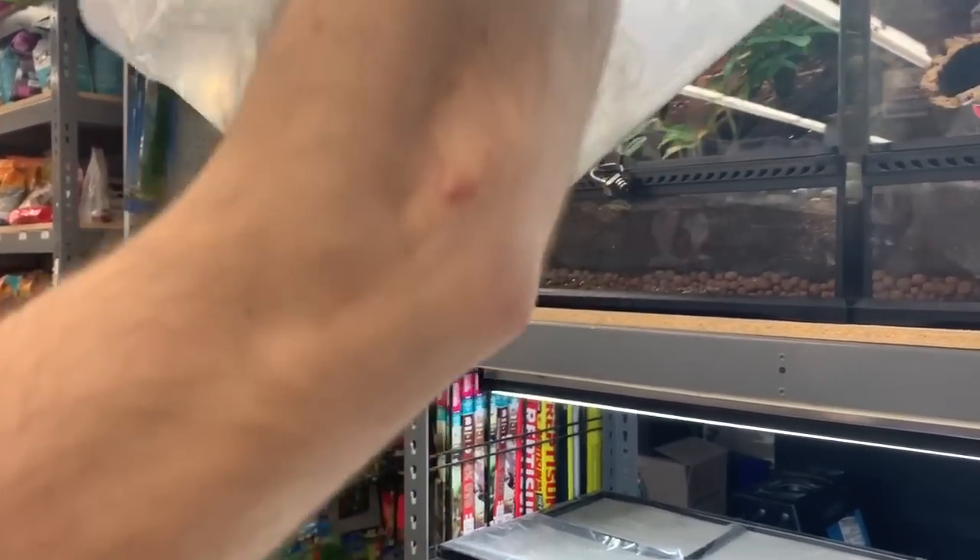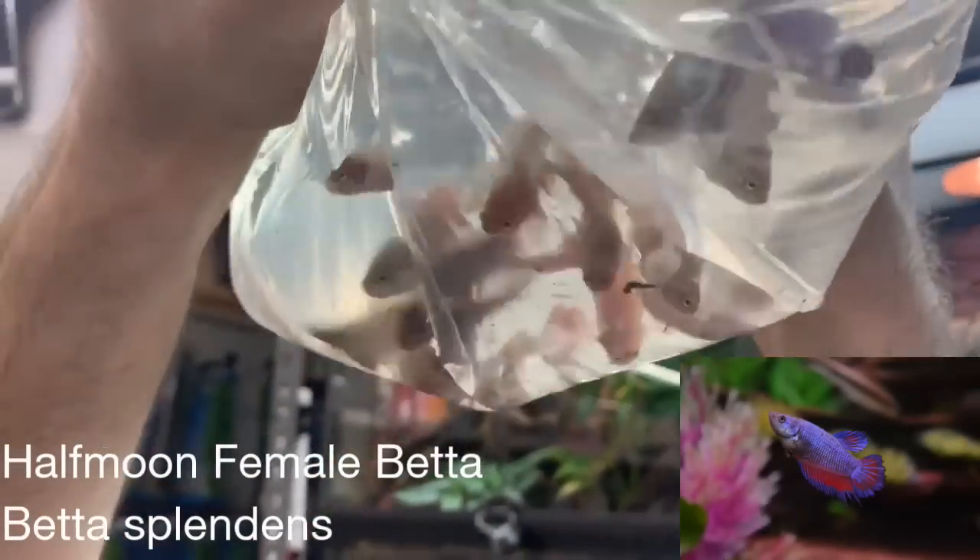Kind of hard to see, but this is a bunch of female bettas. I believe they're halfmoon females.